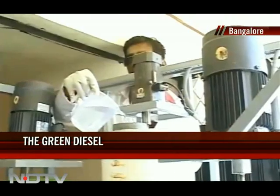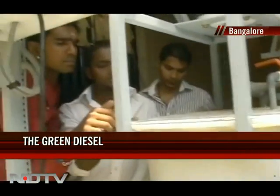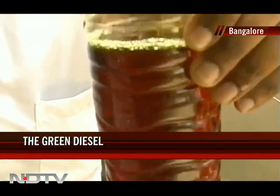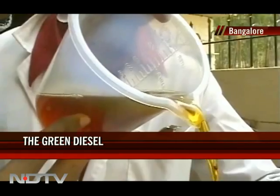There's green work going on in a garage in South Bangalore. A group of young friends are planning a road trip with a difference — a trip meant to spread the message of biodiesel, a greener fuel alternative. The biodiesel is being produced right here, using a biodiesel reactor whose function is to convert any oil obtained from plant or animal sources into biodiesel.